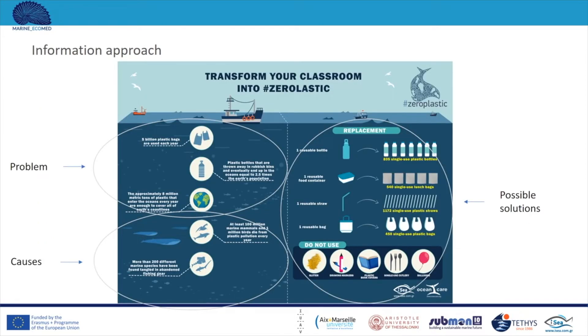We will now show different tools where different approaches have been chosen for different reasons. A particular poster was created for an awareness raising campaign against plastic. The information approach was chosen because this poster targets older school students. On the left, the problem is presented through real facts, such as how many single-use bottles a country may use yearly, and the impact of plastic debris on particular marine species. On the right, possible solutions are presented, such as replacing single-use objects with reusable ones or promoting the ban of items like balloons.